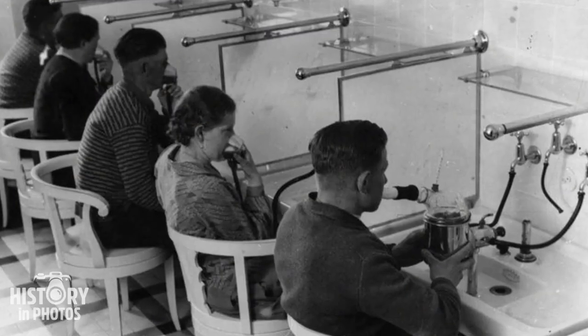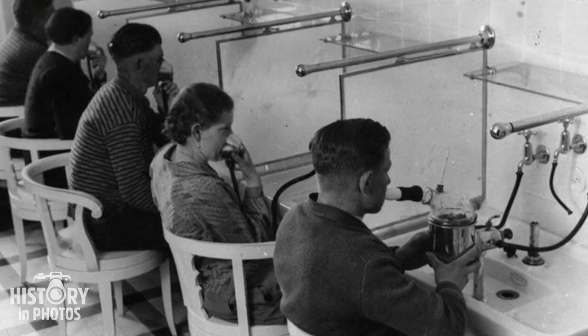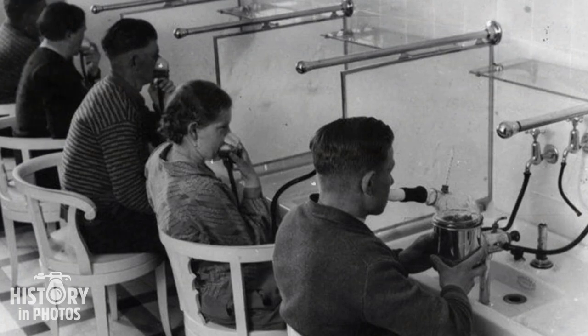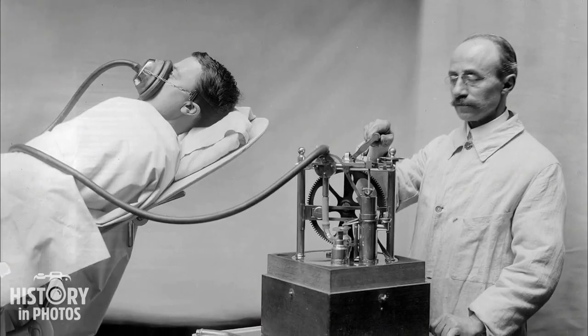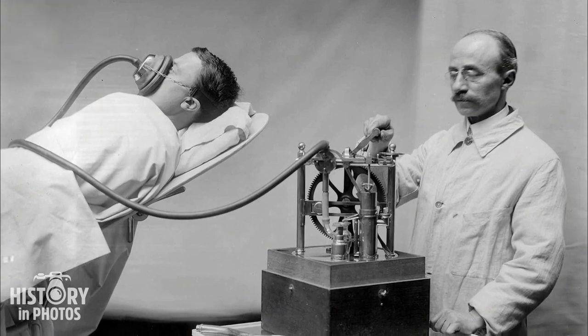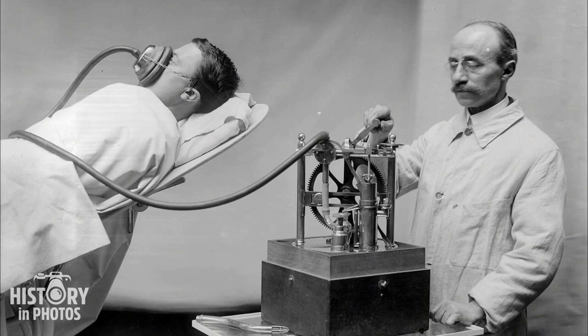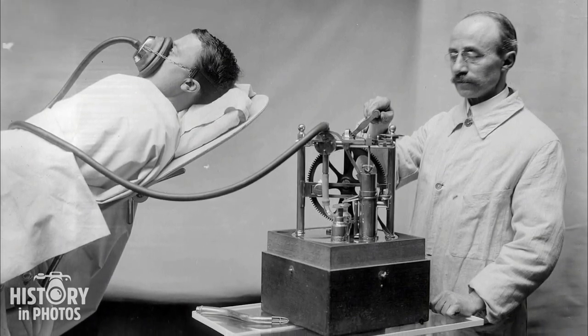Inside a German hospital, it is possible to find patients undergoing inhalation of powdered medications such as menthol and eucalyptus, with the purpose of treating respiratory diseases. The Rene Du Bois anesthesia machine was a device used to administer anesthesia during surgical procedures, consisting of a complex system that allowed for the controlled dosage of anesthetic gases and oxygen.